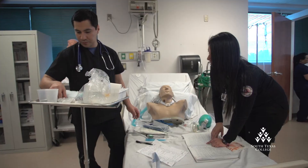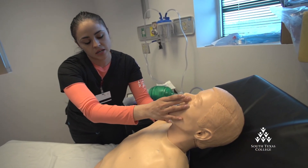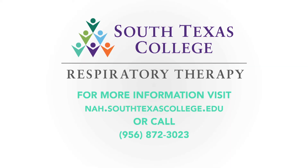For more information about the Respiratory Therapy Program and all healthcare programs at the South Texas College Nursing and Allied Health Campus, visit us online or call us today.